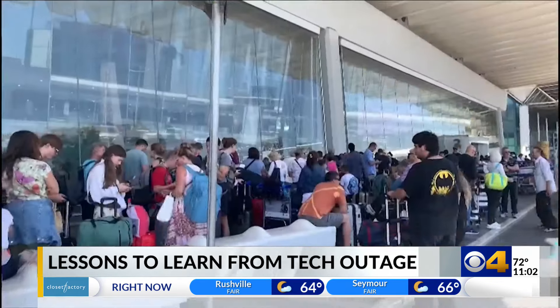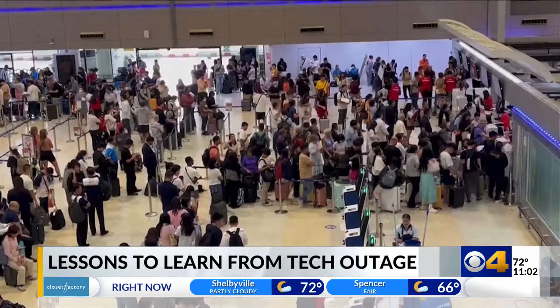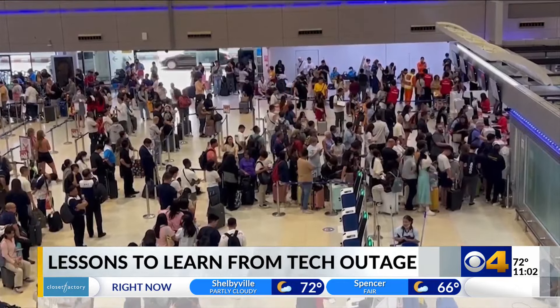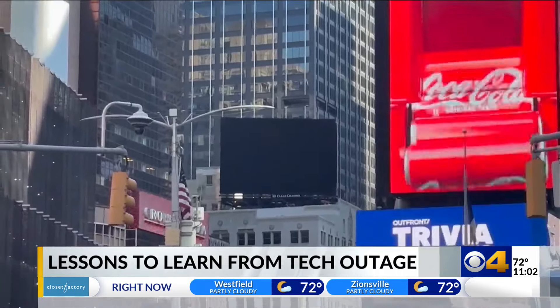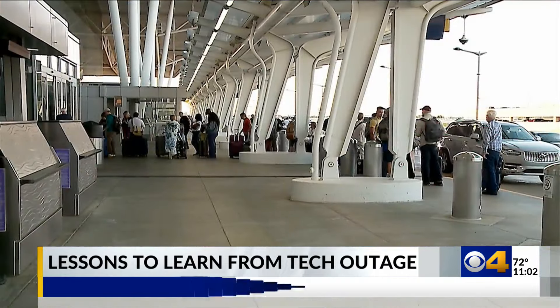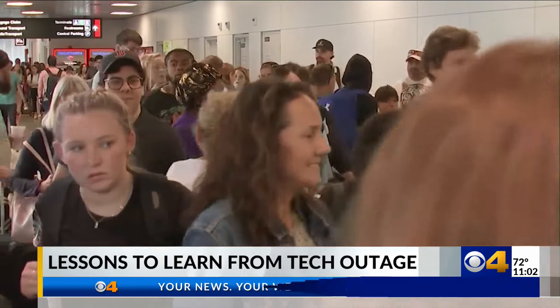It's like trying to unexplode a bomb — the damage was already done. The cascading IT issue grounded thousands of flights around the world. It also left banks, hospitals, and even 911 services in disarray. While Microsoft says the underlying bug has been fixed by cybersecurity firm CrowdStrike, cybersecurity experts say the impact could be long-lasting for some organizations.